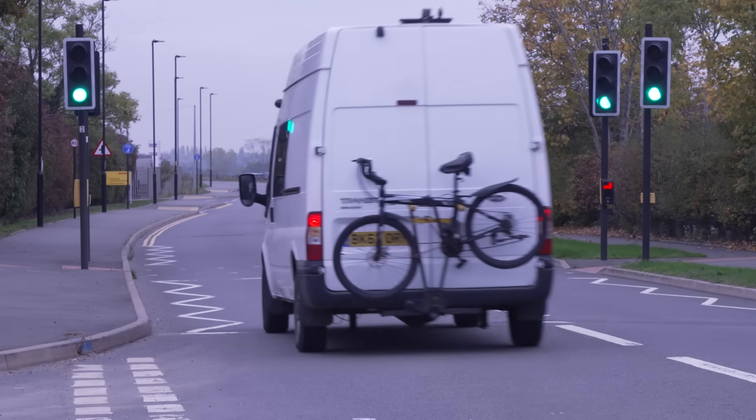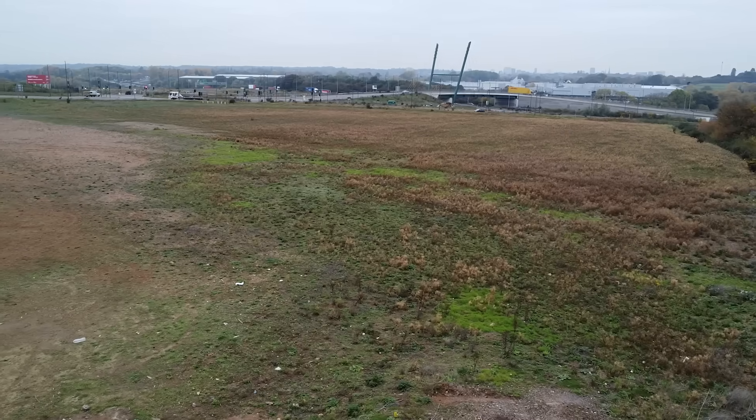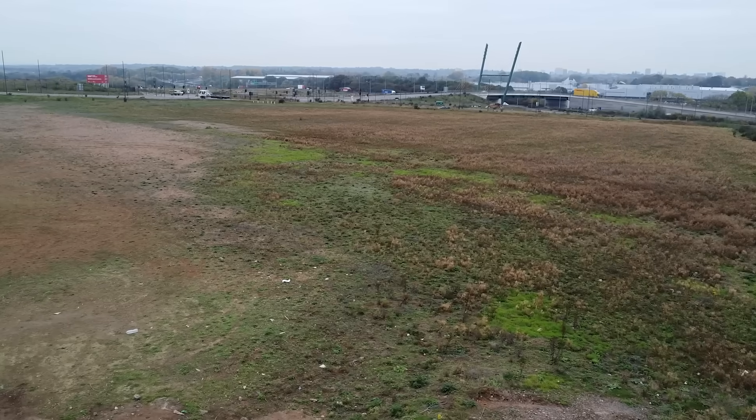Why Coventry? I don't mean to sound bad for Coventry, but why in the middle of the UK? Well, why not? It's great access for everybody in the UK — great road and rail links — and you've got some industry-leading companies in this location.